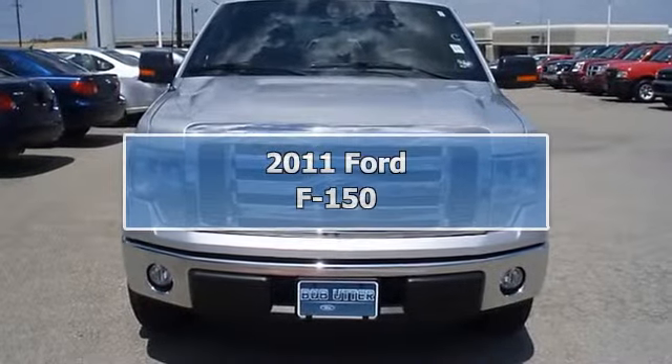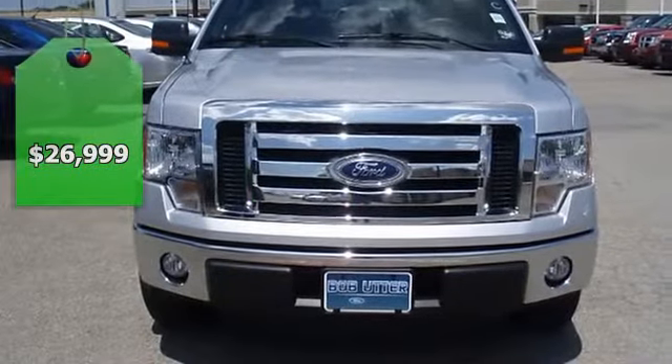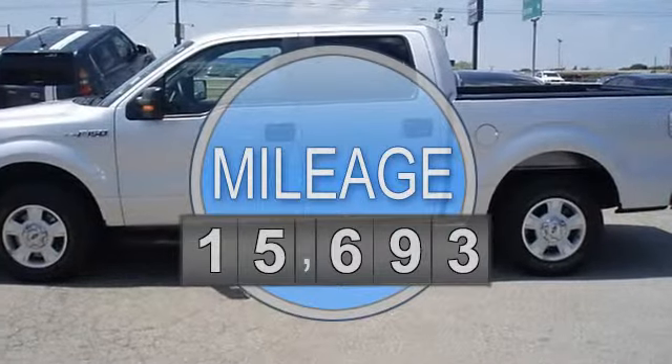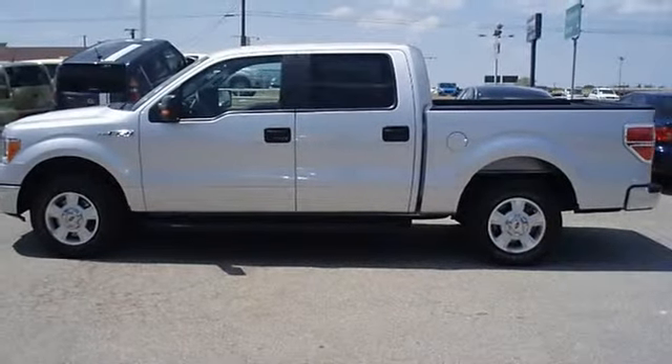Built for tough — 2011 F-150 XL. It looks like it just came off the showroom floor, still under factory warranty, and also comes with the Ford certified pre-owned warranty. Nice options include power windows, power locks, power mirrors, and power driver's seat.